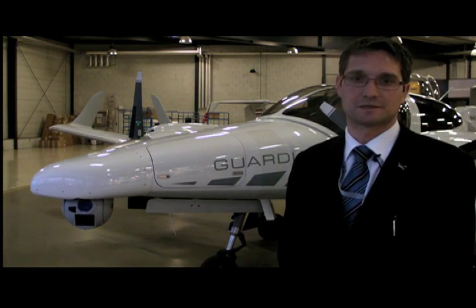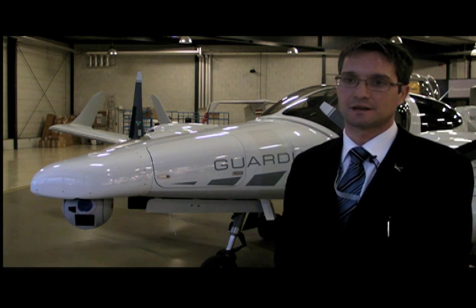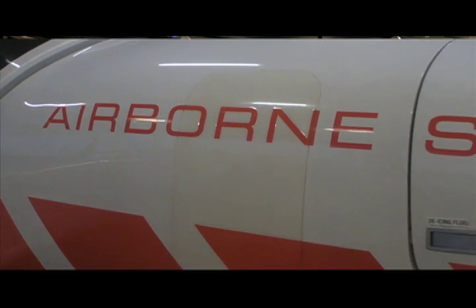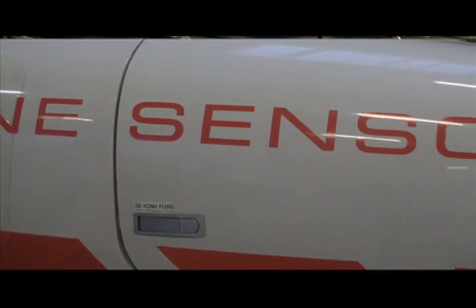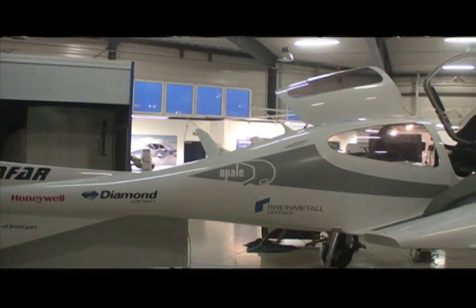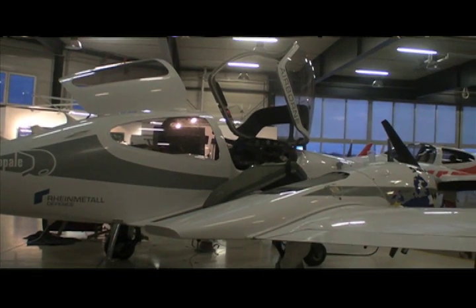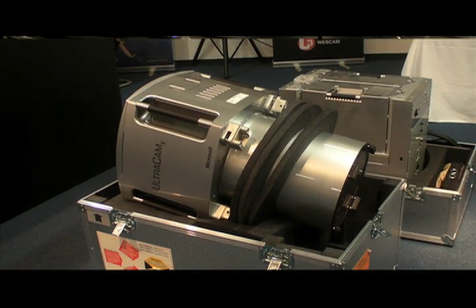We're here at Diamond Airborne Sensing, which is a 100% subsidiary of Diamond Aircraft Industries. We are specialized in producing and offering off-the-shelf solutions to customers, where we integrate different kinds of sensors to the DA42 MPP multi-purpose platform. The aircraft is powered by a twin-turbocharged diesel engine, which gives us the independence to fly and operate the aircraft around the world. The aircraft has a max take-off weight of 1,999 kilograms and can carry different kinds of sensors.